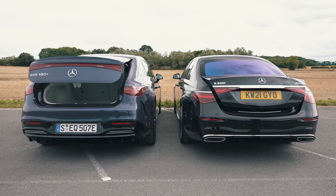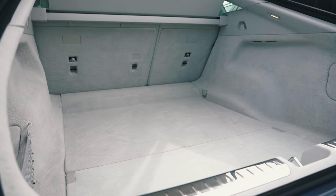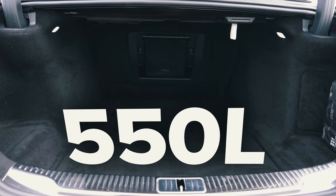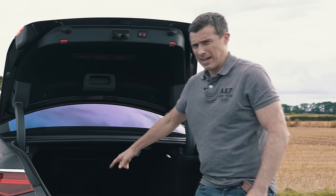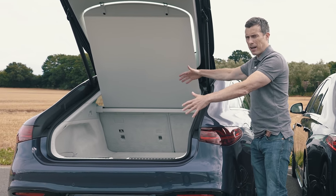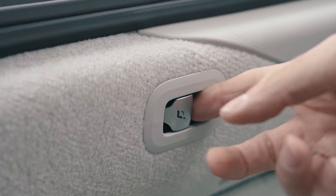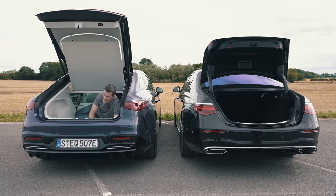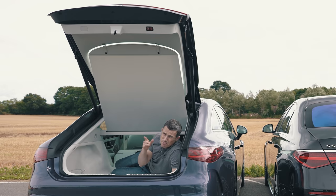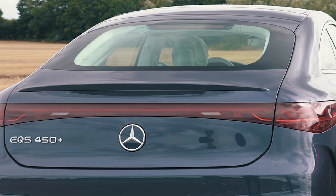Let's compare the boots. The S-Class has 550 litres capacity, but it's a saloon so it's more awkward if you want to carry large items. The EQS has a nice big hatchback opening - so even larger items can get in here - and the capacity is 610 litres. You can also fold down the rear seats and really stretch out. The boot lid is a bit temperamental at times, but it gets there.